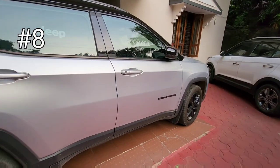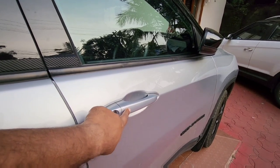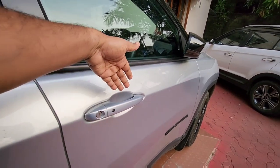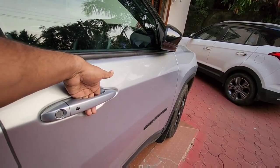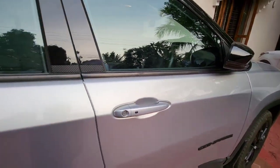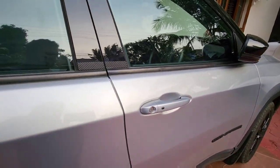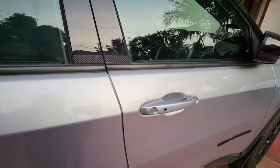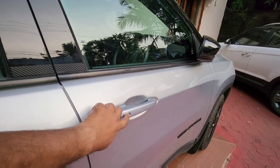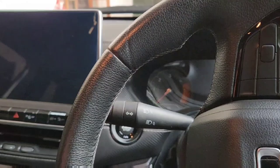Another feature is the keyless entry. For unlocking, you need not press any button — all you have to do is keep your hand near the door handle and that will unlock the car. To open all the doors you do it once more. For locking, you have to manually press the button.